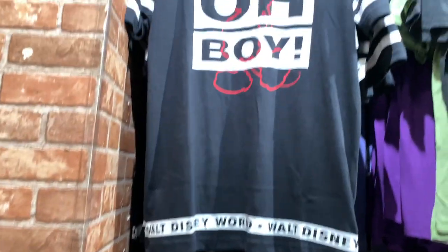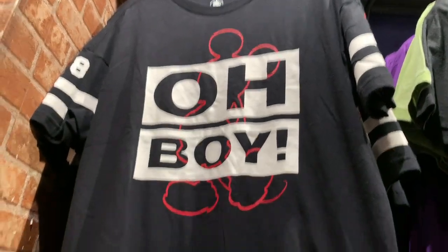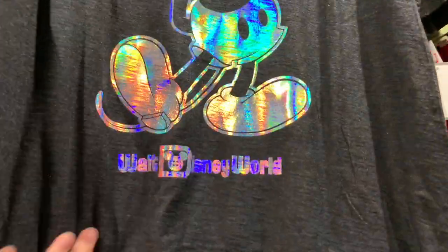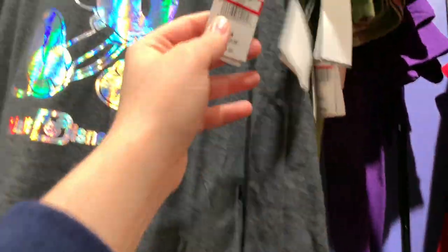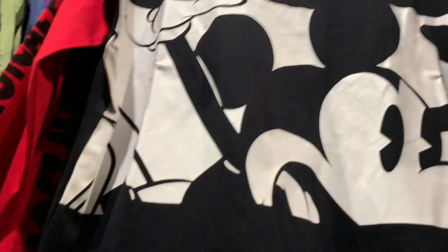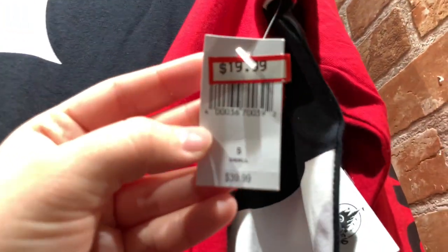Next to the plushes there are lots of new clothing items. There's an 'Oh Boy' striped tee for $12.99, down from $34.99. A Mickey silver graphic tee — thick, nice shirts — also $12.99, down from $34.99. And a long-sleeve thick Mickey Mouse t-shirt for $20, down from $39.99.